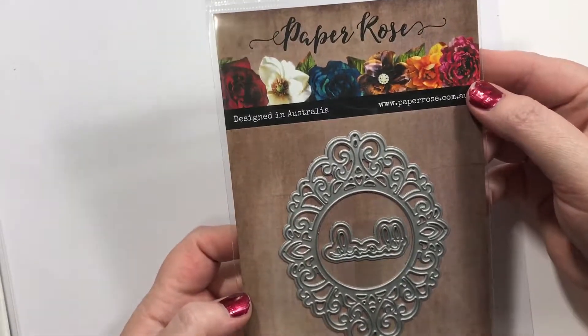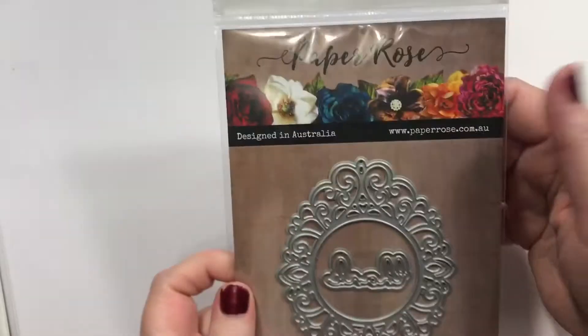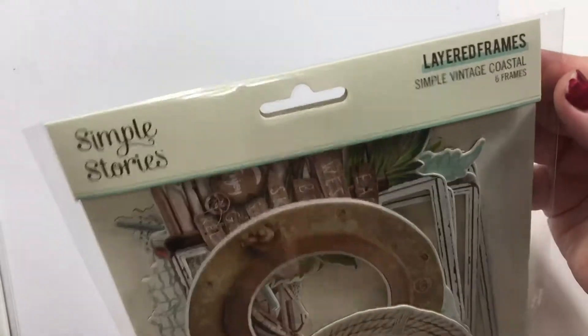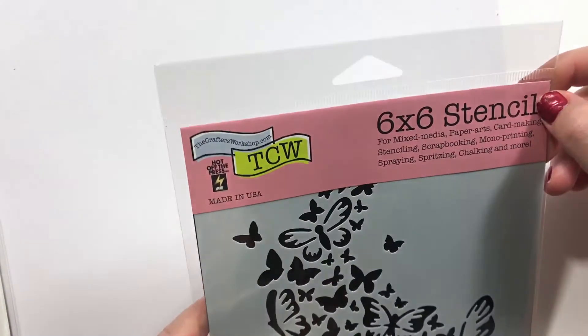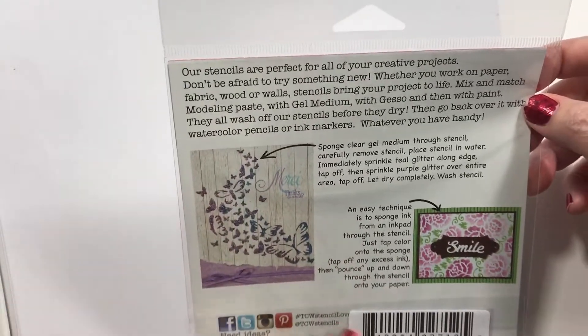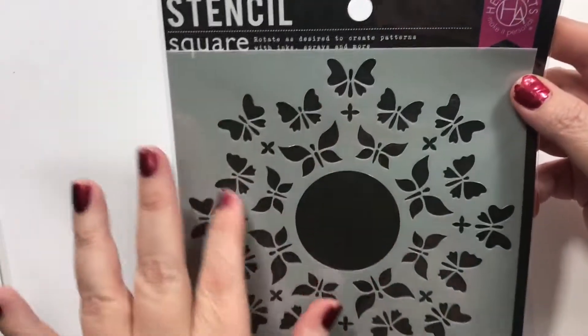Paper Roses has a cute little die — the Clara Lace frame metal die — though I thought it was much larger. Layered frames by Simple Stories with kind of an ocean look — that's cool. I got another stencil: the Crafters Workshop Mini Butterfly Trail — I love butterflies, that'd be cool for a little card. And Hero Arts' Butterfly Circle Stencil — I've seen this one in all different colors, that's pretty cool.